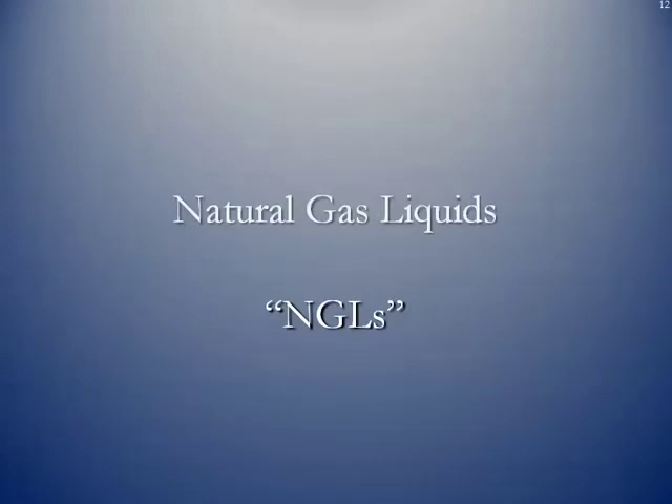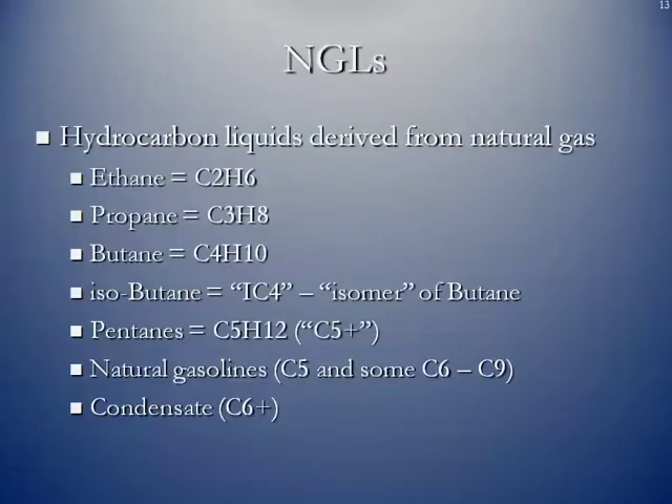Now we'll talk about some of the specific products that come out — the actual natural gas liquids themselves. These are hydrocarbon liquids derived from natural gas through the processes we spoke about. You've got ethane (C2H6), propane (C3H8), butane (C4H10). Isobutane is an isomer of butane, IC4. The pentanes are what we call C5 pluses — that's C5H12. Natural gas liquids include C5s and some C6 through C9, and then condensate is C6 plus.